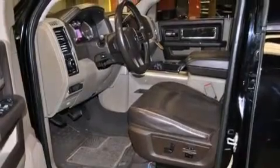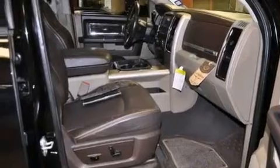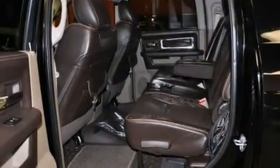The following features are also included: memory settings for the seat's positions so you can recall your favorite alignment with the push of one button, air conditioning, cruise control, a leather-wrapped shift knob, and front and rear floor mats.